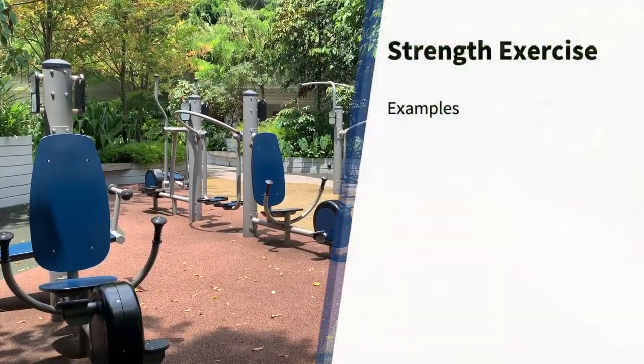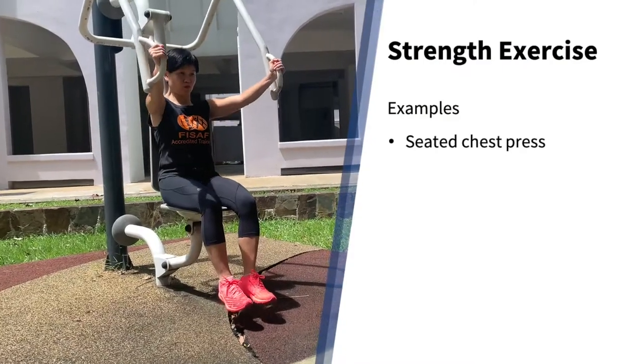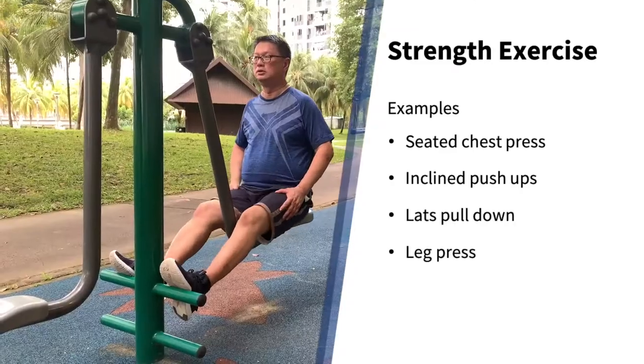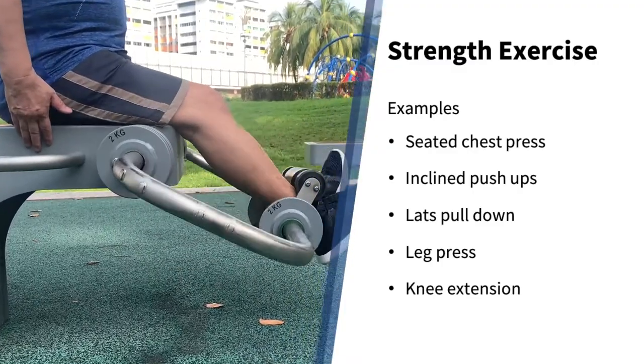Some examples of strength exercises at the fitness corner include the seated chest press machine, incline push-ups, lat pull-down machine, leg press machine, knee extension machine, and many more.